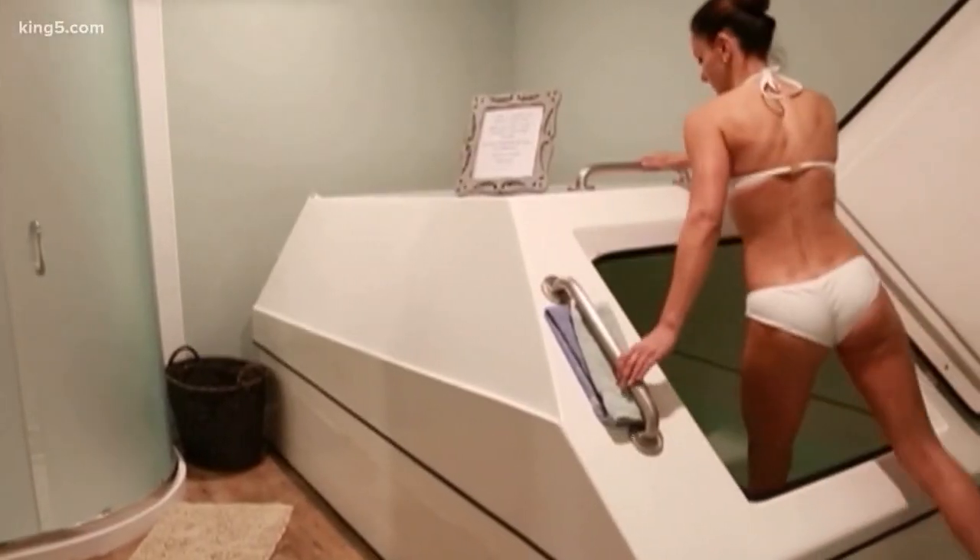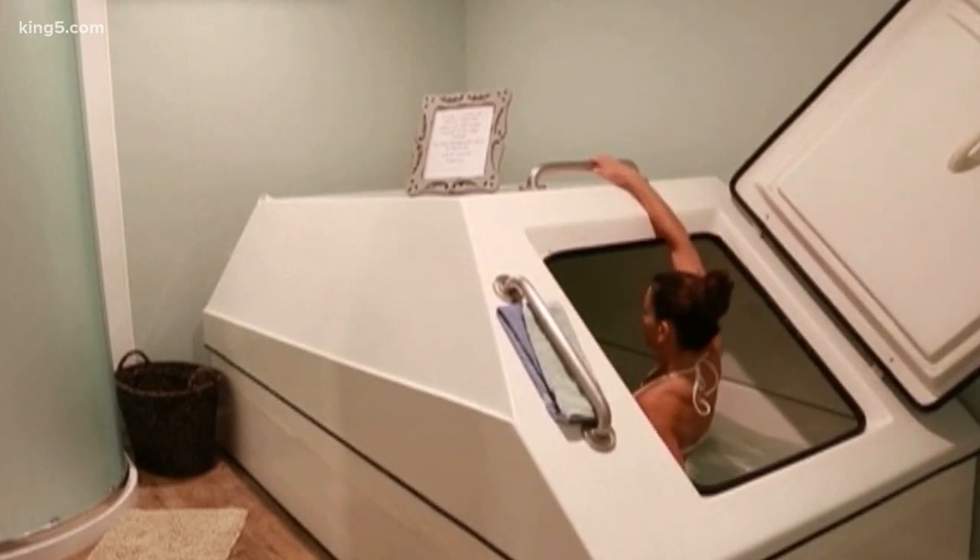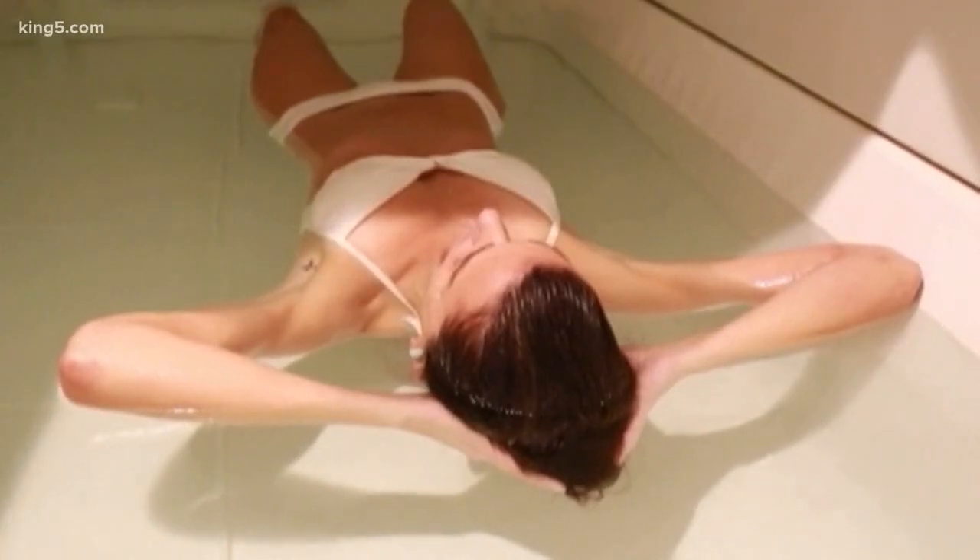Small studies on floating suggest it can help with tension, depression and pain. Lynette and Kimmy say chiropractors, physical therapists and even psychiatrists have referred patients to them. Prices vary between float centers. Many of them offer multiple float packages to get the best deal, but here in the Puget Sound region, you can expect to pay around $40 for an hour-long session.